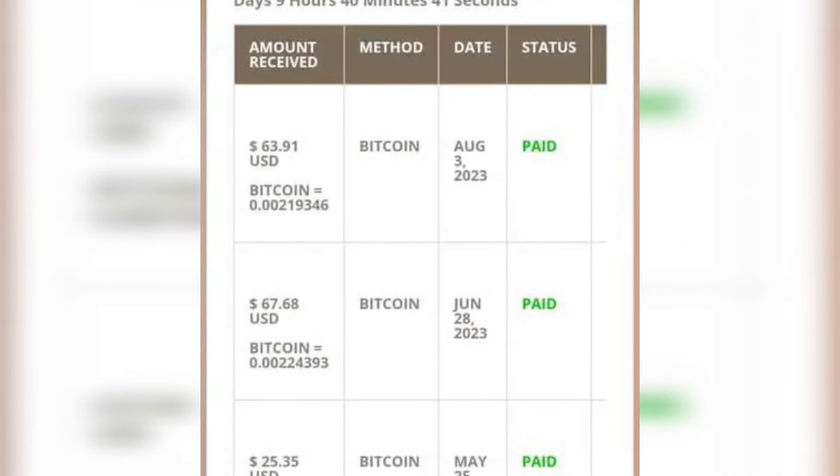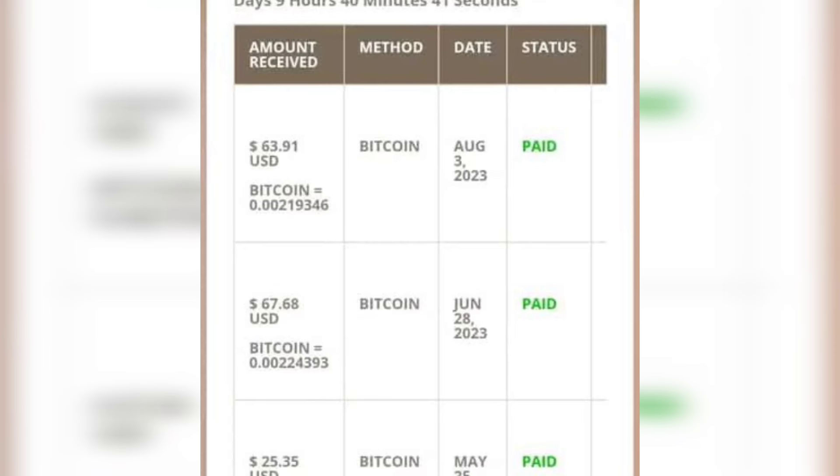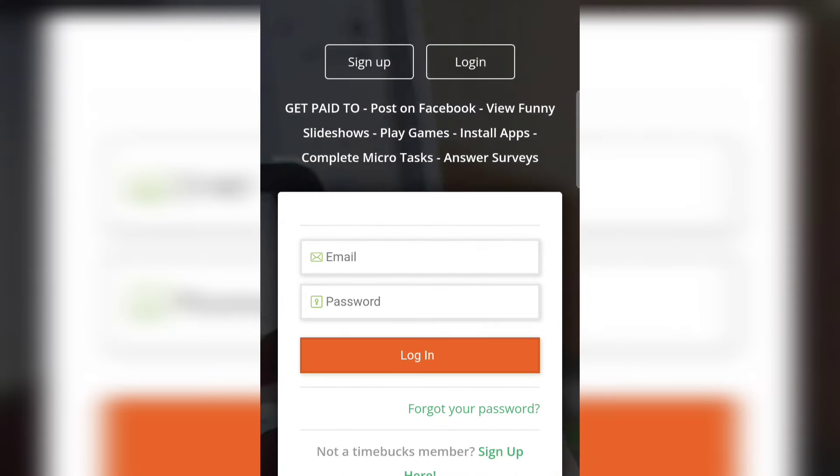Before I show you the website in detail, you can see I withdrew $63, $67, and also $25 on the screen. I started making money from this platform since 2023, as you can see on the screen.